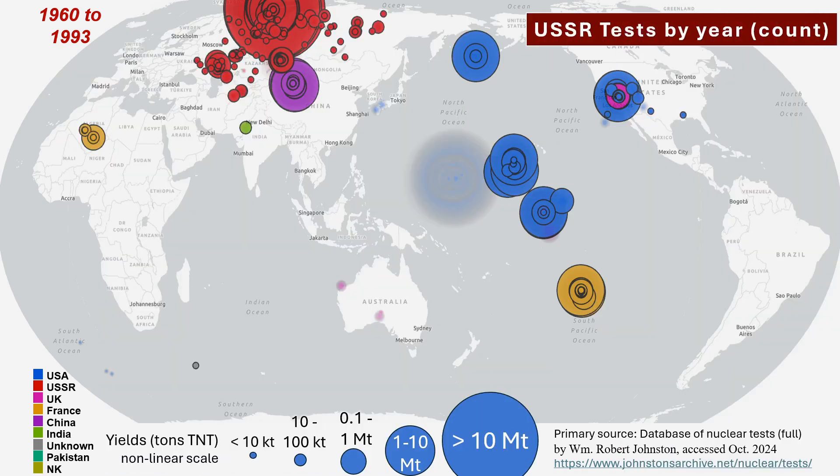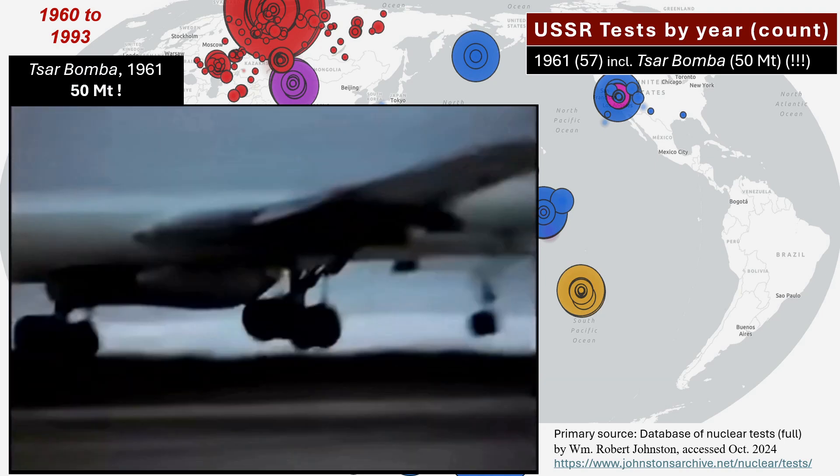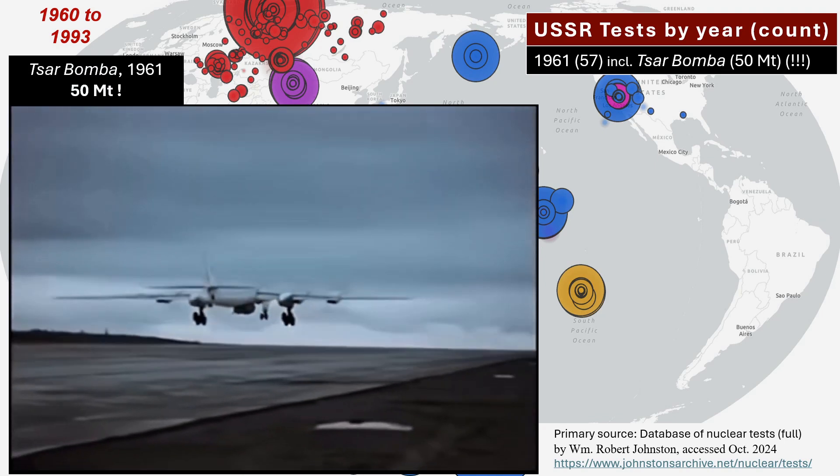The Soviets largely kept pace, with extensive testing over the same period. A large number of tests, over 50, carried out in 1961. One of these tests was a monster, called Tsar Bomba.